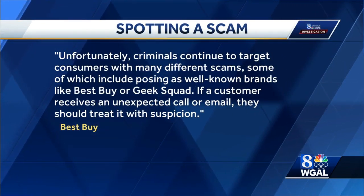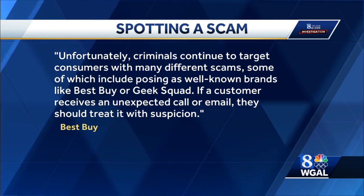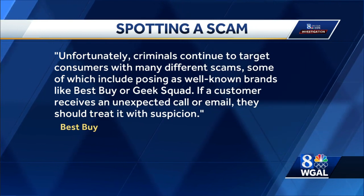Best Buy released a statement to News 8 about this scam. It said criminals continue to target consumers with many different scams, some of which include posing as well-known brands like Best Buy or Geek Squad. If a customer receives an unexpected call or email, they should treat it with suspicion. Scammers use the names of well-known computer services like Apple, Microsoft, Norton, or Symantec to make the scam seem legit. If you get an email like this, make sure you check your financial records before responding.